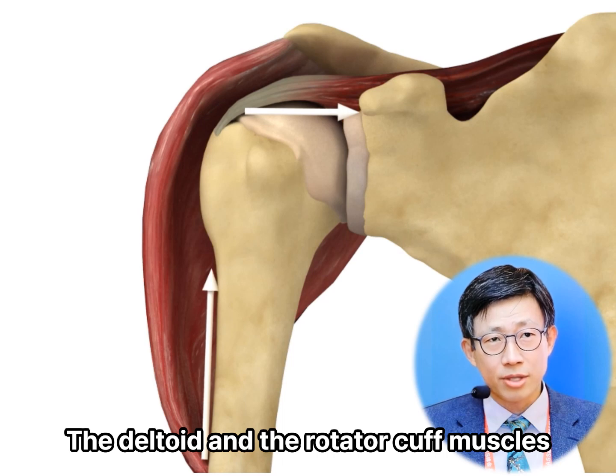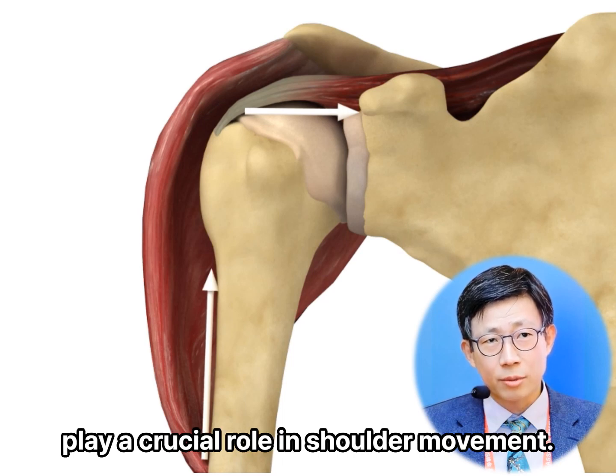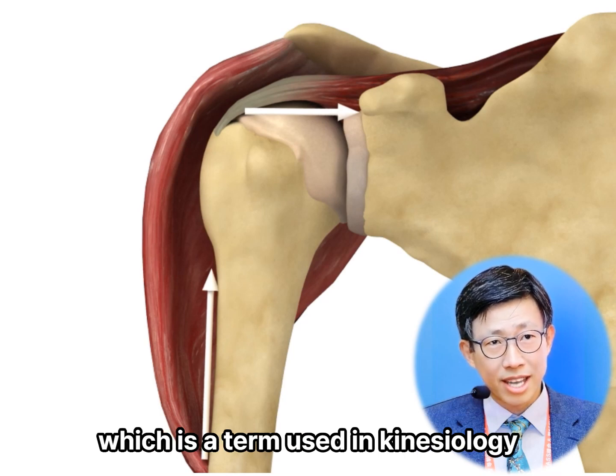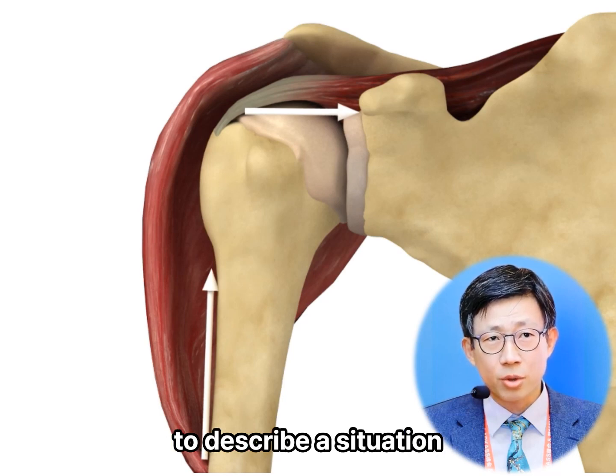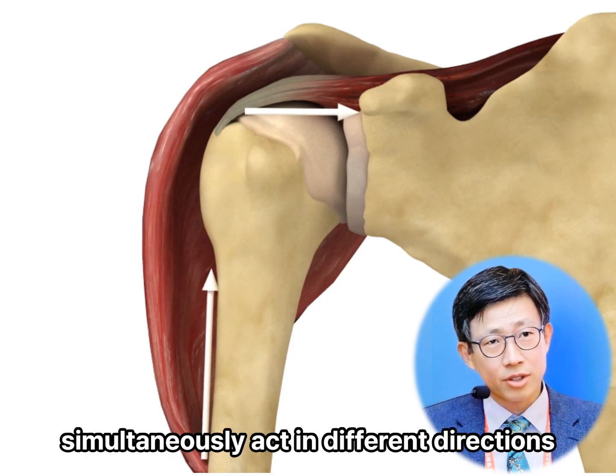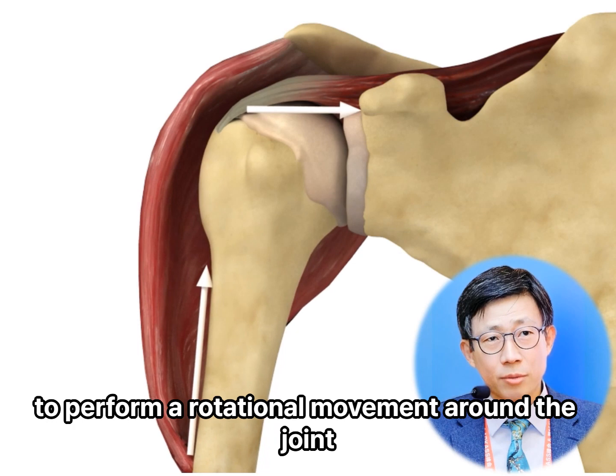The deltoid and the rotator cuff muscles play a crucial role in shoulder movement. They act as a force couple, which is a term used in kinesiology to describe a situation where two or more muscles create forces that simultaneously act in different directions to perform a rotational movement around a joint.